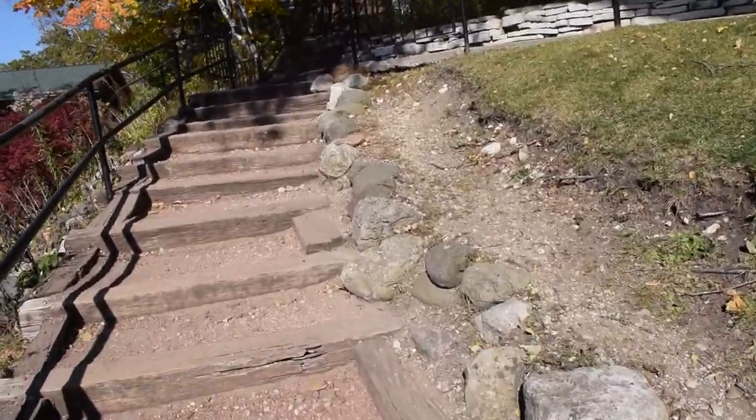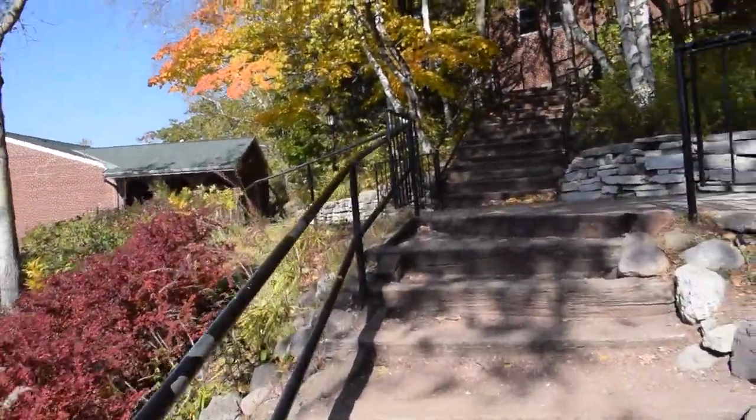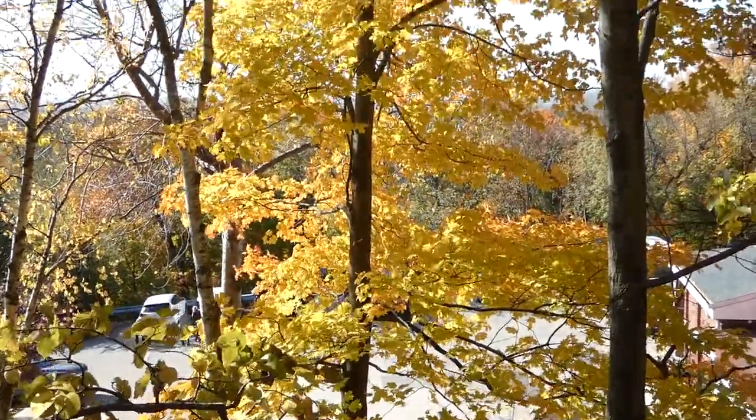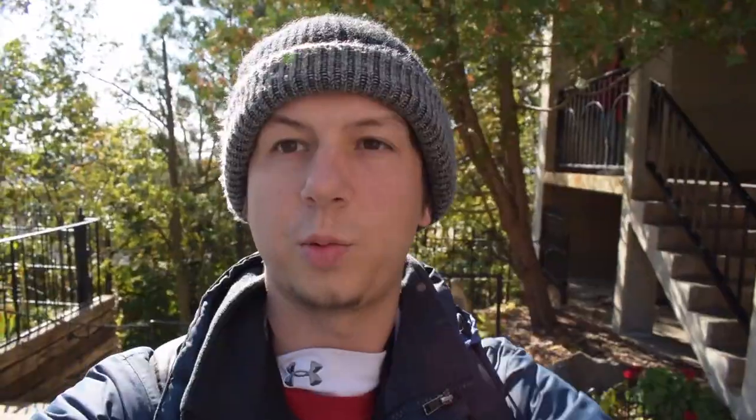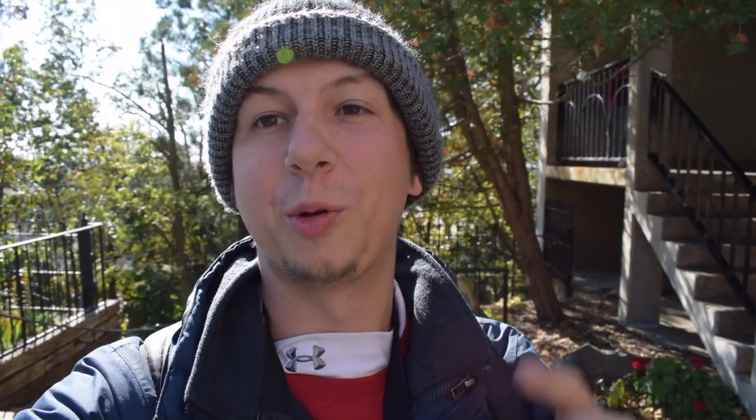We made our way up some stairs towards the scenic tower, noting some nice fall color along the way. We're going to make our way up to the scenic tower — lots of stairs, but hopefully it'll be worth it. We entered the tower and started climbing the stairs, which were narrow and open, making this a tough quest for anyone with a fear of heights.